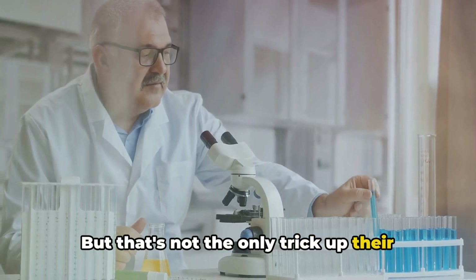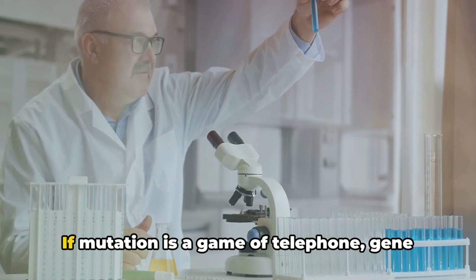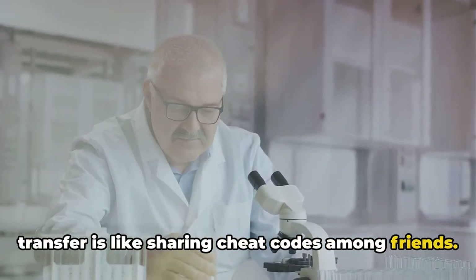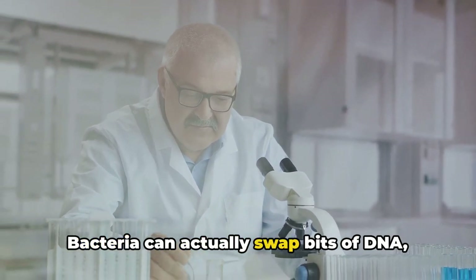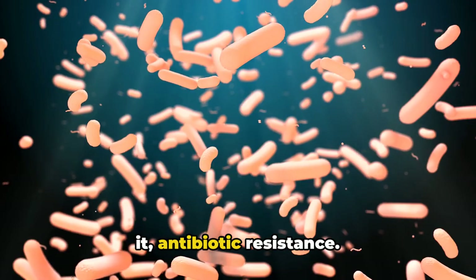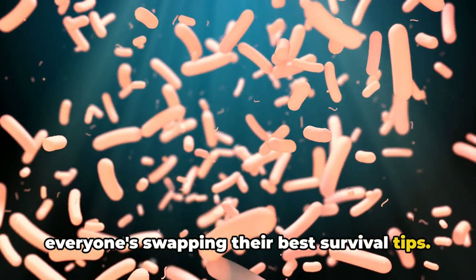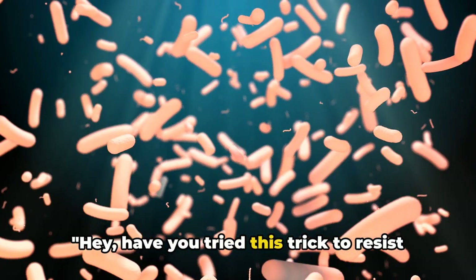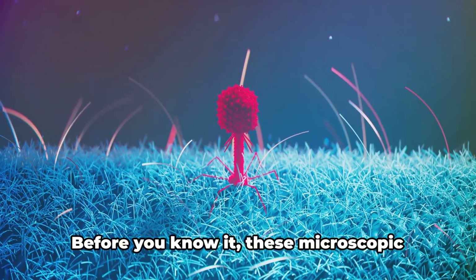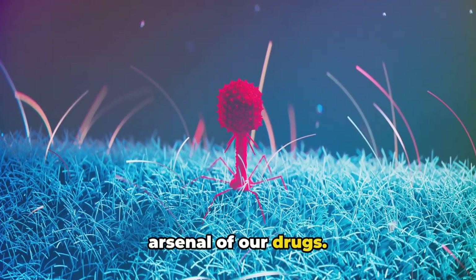But that's not the only trick up their microscopic sleeves. Bacteria also have a neat party trick called gene transfer. If mutation is a game of telephone, gene transfer is like sharing cheat codes among friends. Bacteria can actually swap bits of DNA, passing on useful traits like antibiotic resistance. Imagine being at a bacteria party where everyone's swapping survival tips: 'Have you tried this trick to resist penicillin? Here's my cheat code for dodging tetracycline.' Before you know it, these microscopic party-goers are equipped to resist a whole arsenal of our drugs.